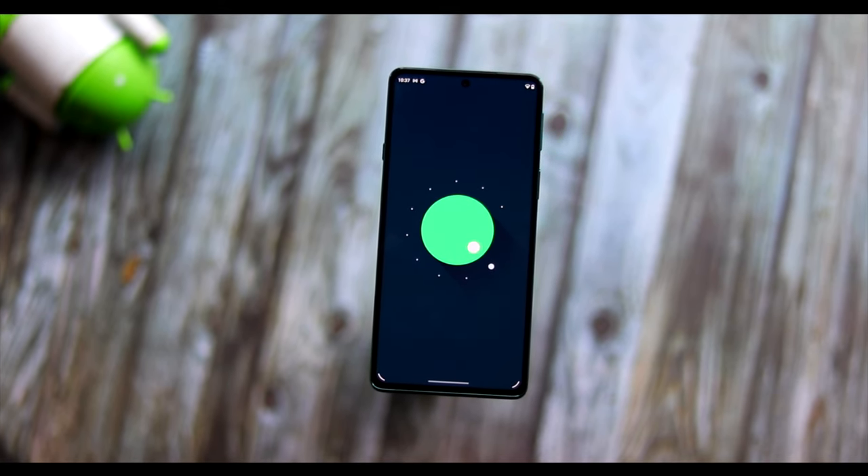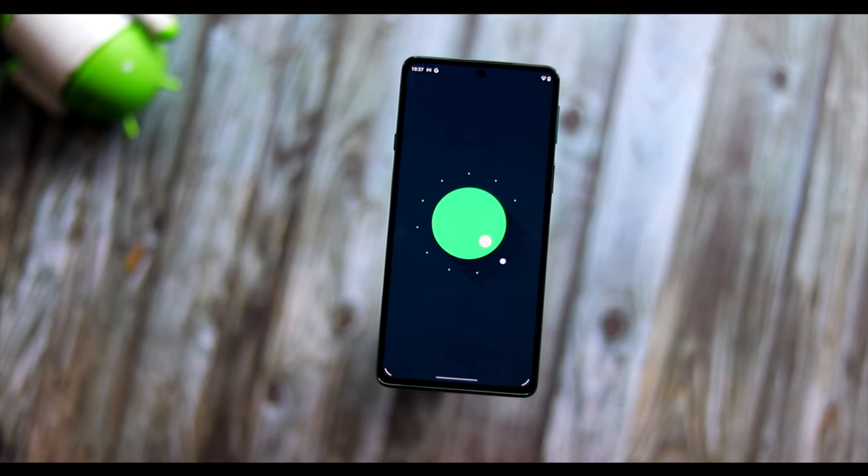Now let's talk about the software. It comes with stock Android 11 out of the box, and this device is capable of getting updates through Android 12 and Android 13. Motorola has promised Android updates until Android 13, and you'll also get two years of security updates.